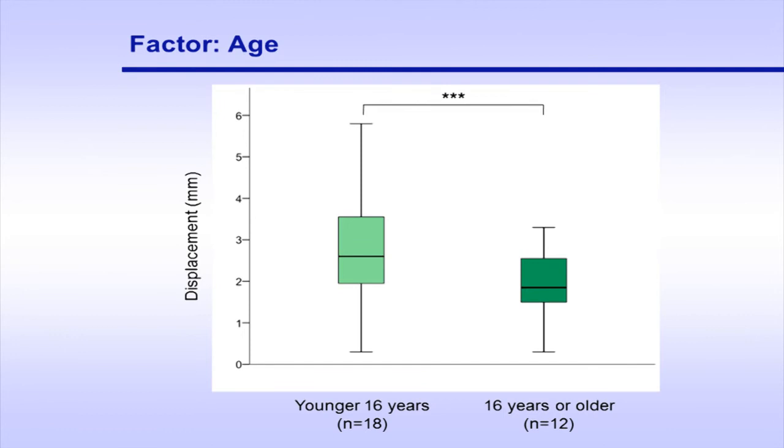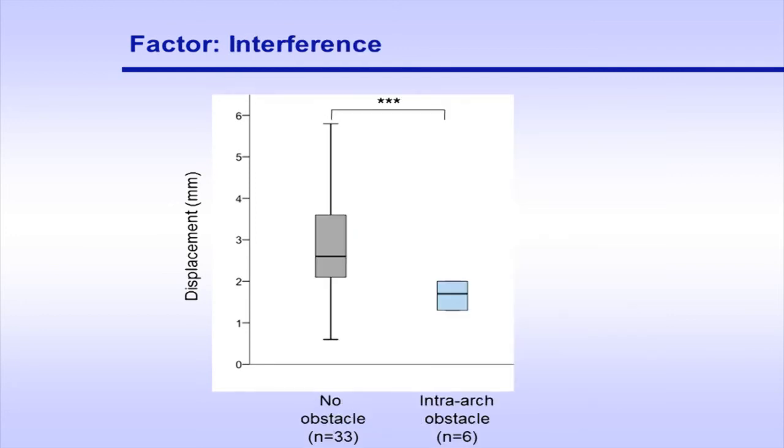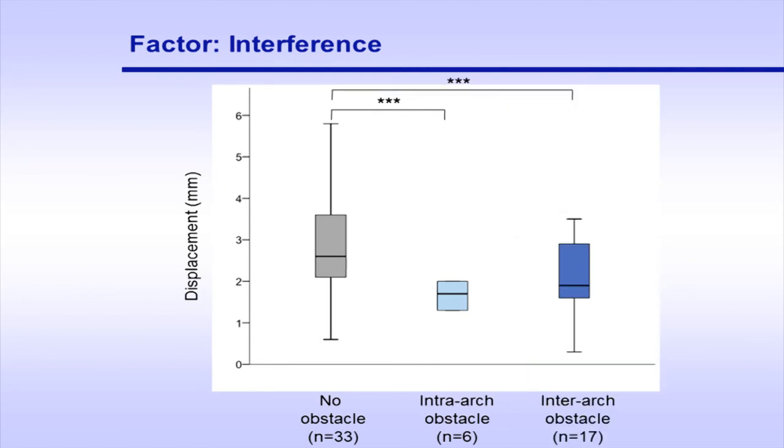Among the young individuals less than 16 years of age, the amount of premolar displacement during this two-month period was larger than for the older subjects, which corroborates the findings of previous animal studies. Apart from the factor of age, the presence of an obstacle in the form of adjacent teeth blocking partly tooth movement seems to decrease the amount of tooth displacement, possibly because the applied force initiates the displacement of not only one but multiple teeth. The presence of occlusal interference from the antagonist tooth also seems to decrease the amount of tooth displacement. This kind of occlusal friction may have variable influence depending on the functional conditions of the stomatognathic system and possible parafunctional habits.